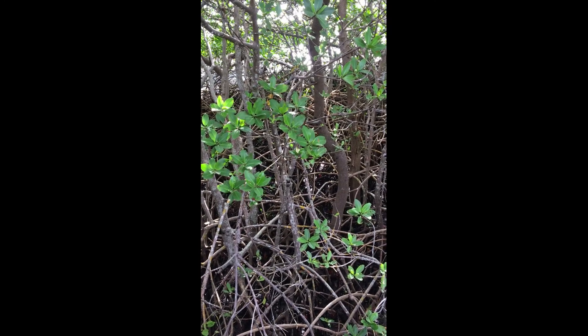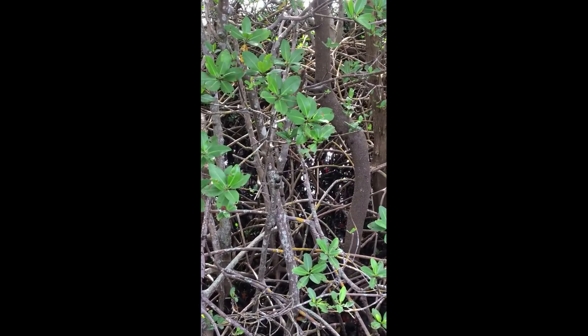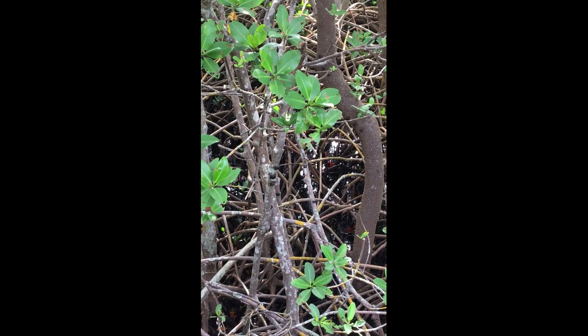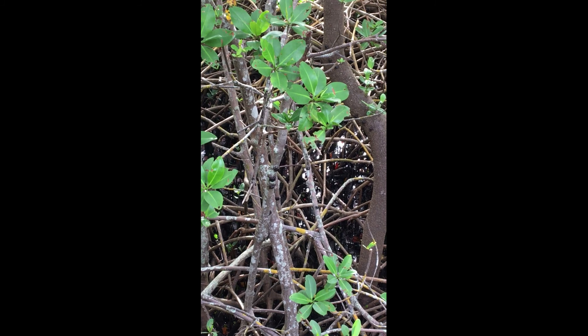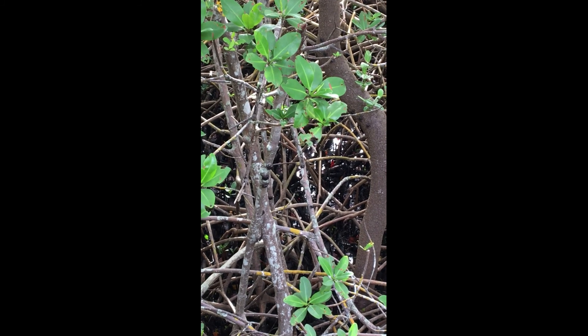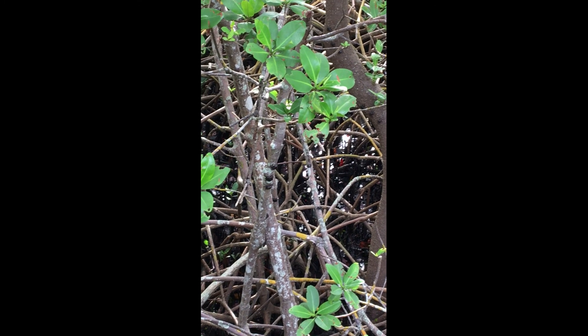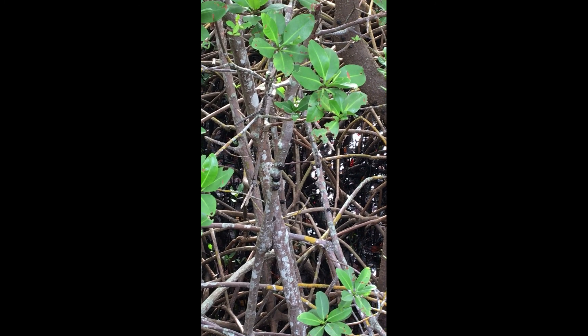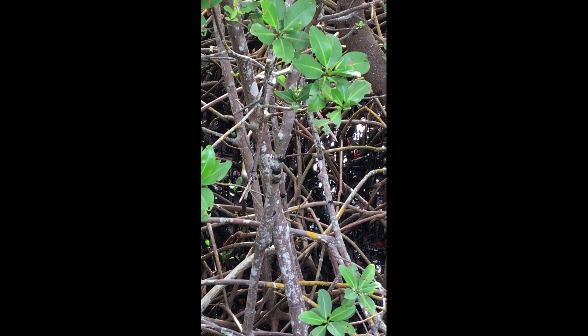If you want to spot mangrove crabs when you're out and about at Whedon Island, you have to be patient and keep looking. Can you see those black spots on that tree at about the center of your screen? Yep, there's four of them right out there on the branch. They're so well camouflaged.